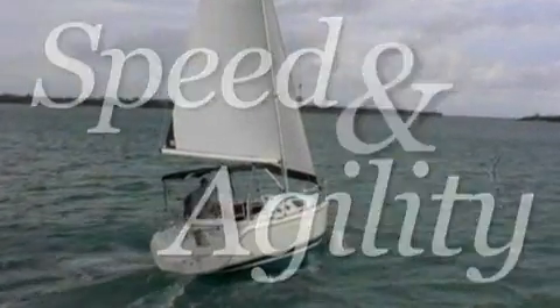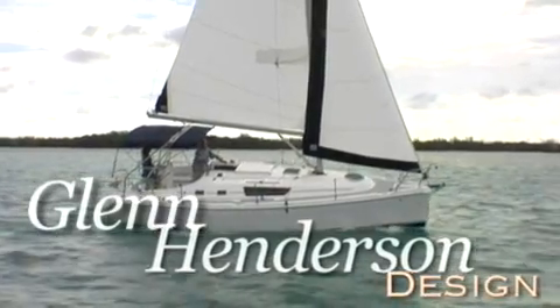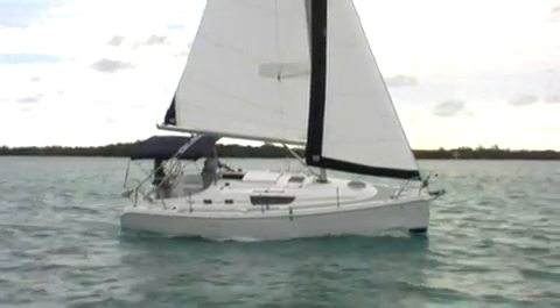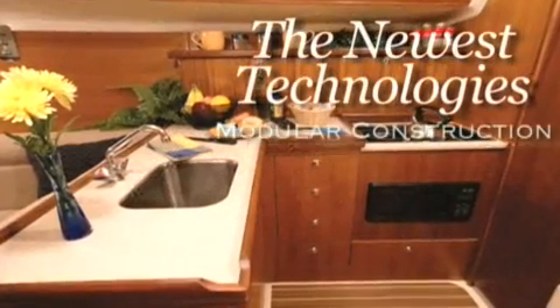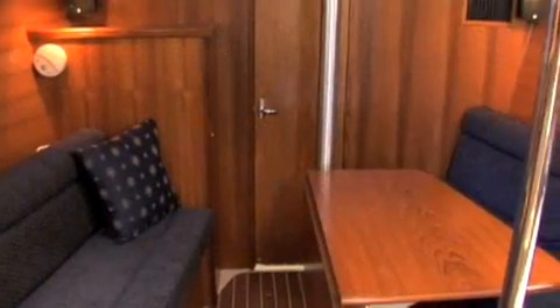An innovative and stable entry-level cruiser, our design team, led by Glenn Henderson, developed a totally new boat from the hull up, utilizing the newest marine component technologies that help build a cruiser that is as comfortable as it is fast.